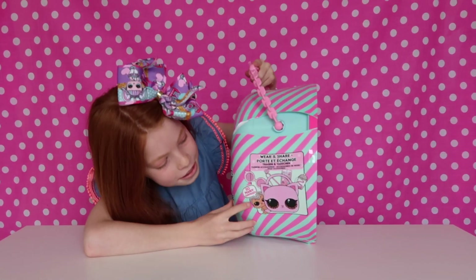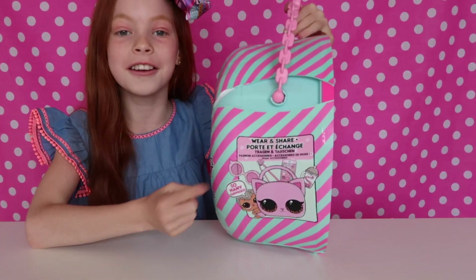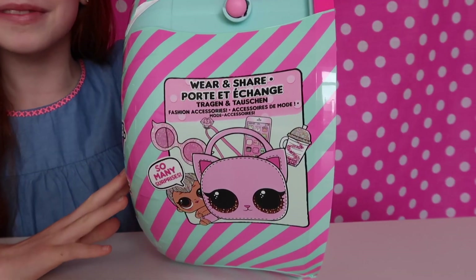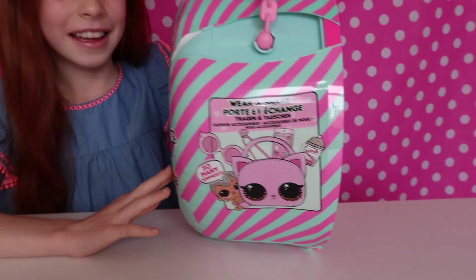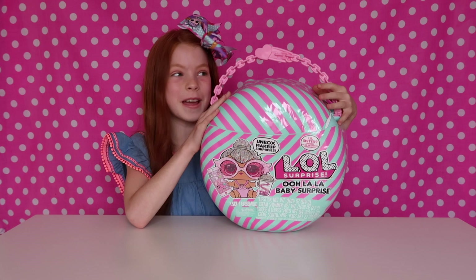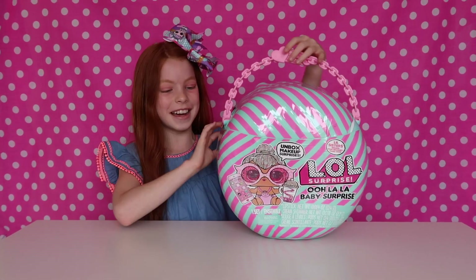Let's have a look. On the side it has everything that you get, and you get a huge bag that you can put the little sister in. I'm super excited to get this baby open, so let's open it up!